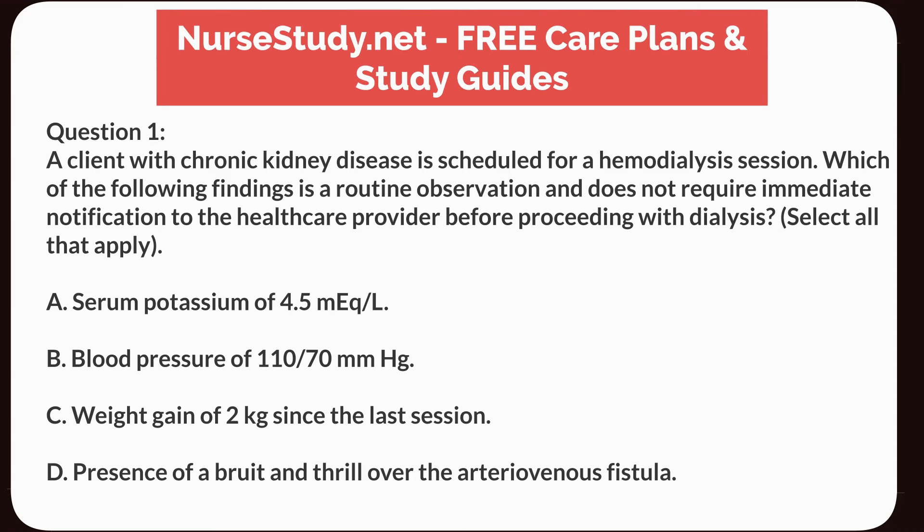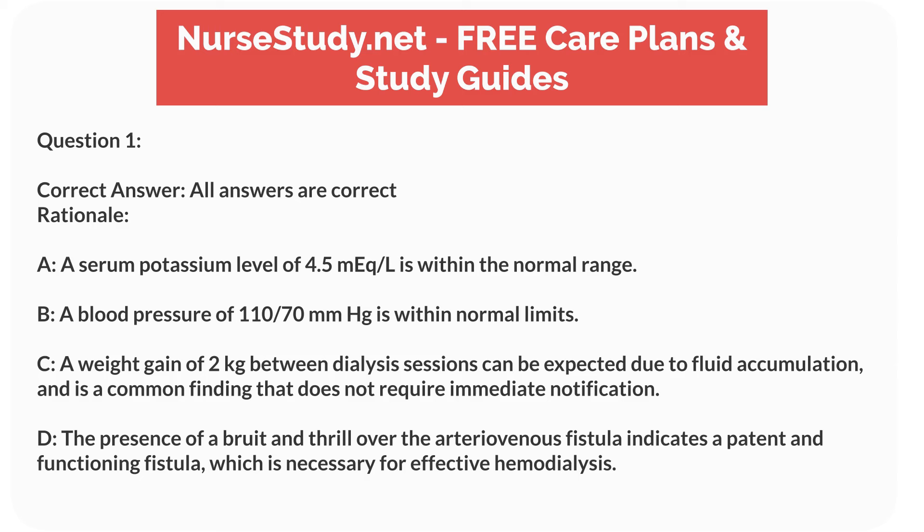Question 1. A client with chronic kidney disease is scheduled for a hemodialysis session. Which of the following findings is a routine observation and does not require immediate notification to the healthcare provider before proceeding with dialysis? Select all that apply. A. Serum potassium of 4.5 mEq/L. B. Blood pressure of 110/70 mmHg. C. Weight gain of 2 kilograms since the last session. D. Presence of a bruit and thrill over the arteriovenous fistula. Correct answer: all answers are correct.